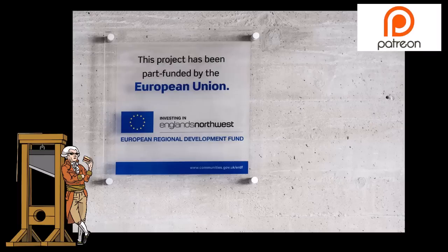Britain did pay in a great deal of money when it was a member of the European Union, but that money then came back in the form of projects to help society create both job opportunities and regional development.